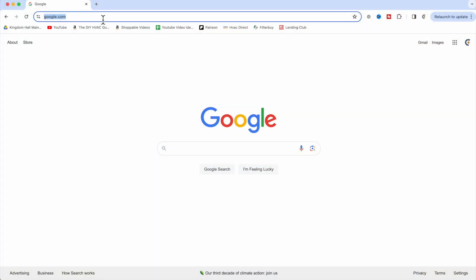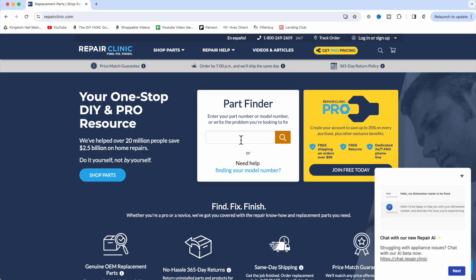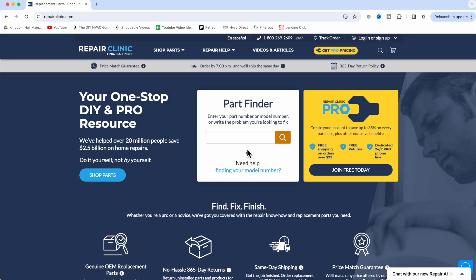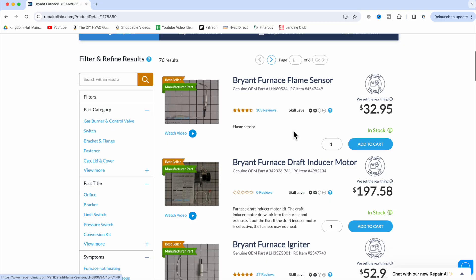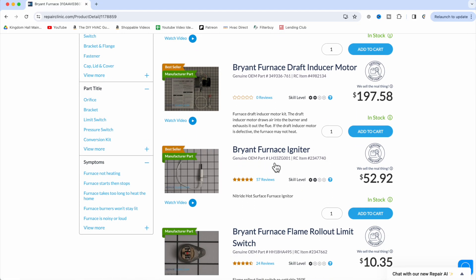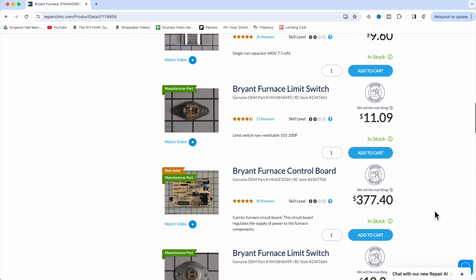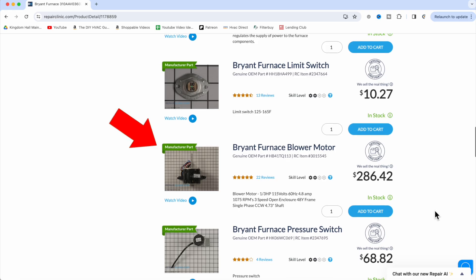The first and primary source I typically recommend is repairclinic.com. What you'll need to do is get the serial number or the model number off of your piece of equipment. You punch in that number and it gives you a list of all the common components for that equipment. If we were looking for a replacement blower motor for our furnace, we'd scroll down until we saw that component — and the nice part is it has pictures so we can make sure we're ordering the right part.